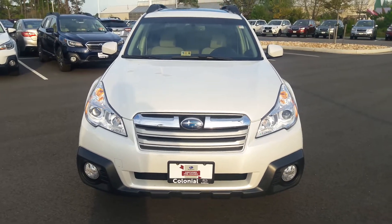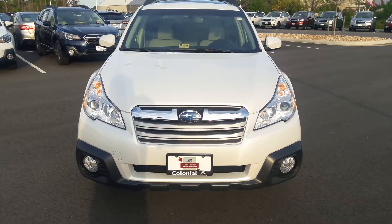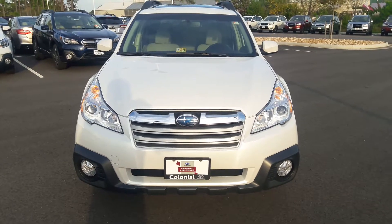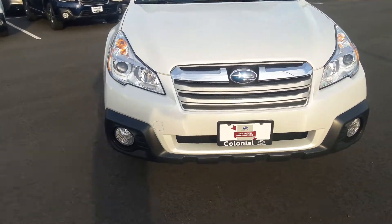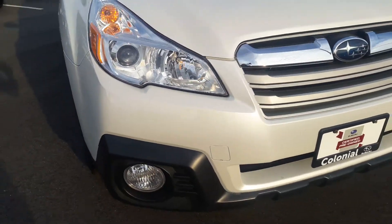Good afternoon, Mr. Smith. This is the 2013 Premium Edition Subaru Outback. I did confirm $18,500 out the door — that's after taxes, fees, and everything. This is the walk-around video that I wanted to show you. Looking at the front bumper, I'm not seeing anything in regards to scratches, nicks, dings, or damage of any kind.